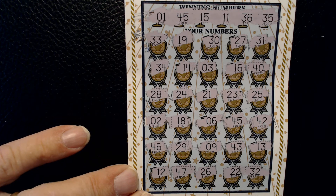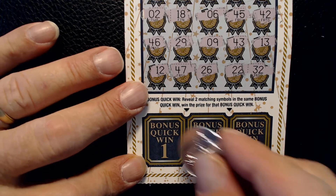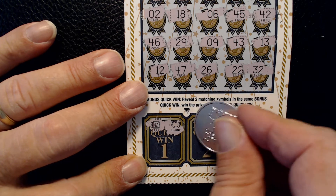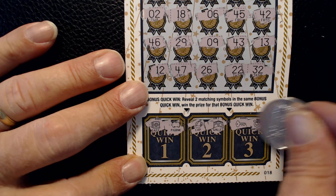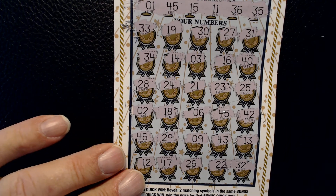Okay, no more matches on this card. Before I check out what our $45 shows us, I'm just going to try the bonus quick win down here. Okay, no matches down here. So we'll check this.